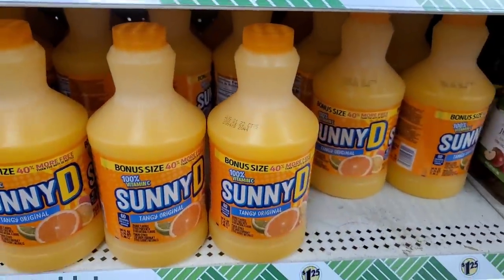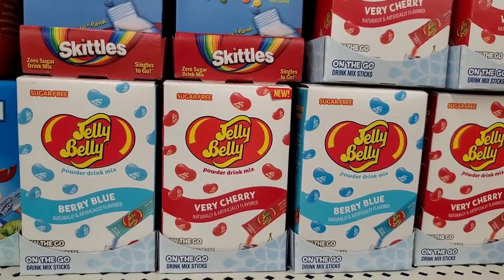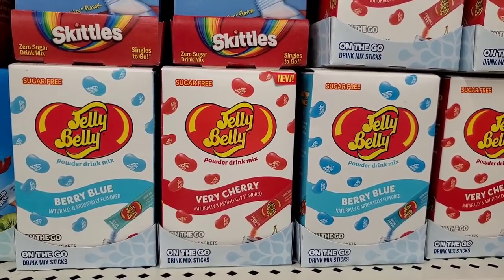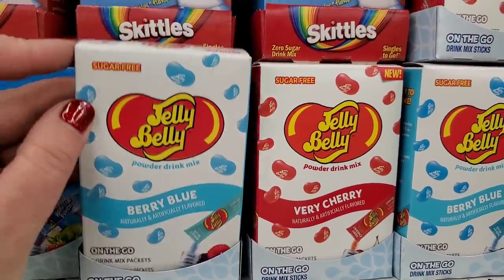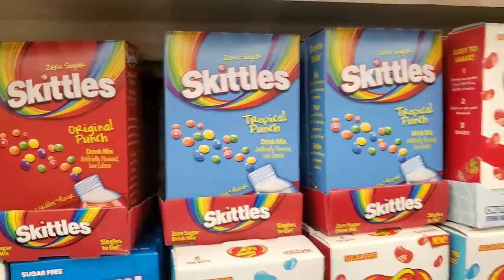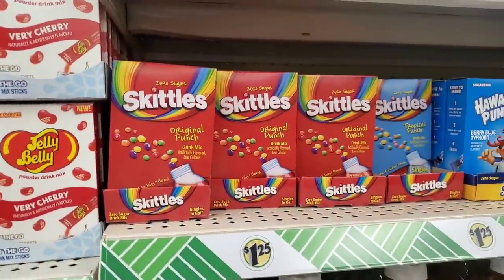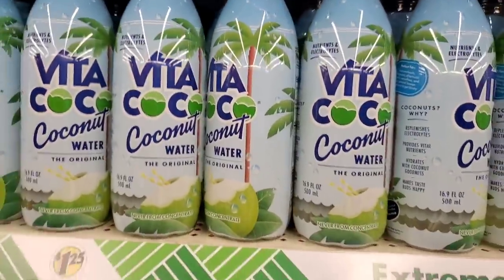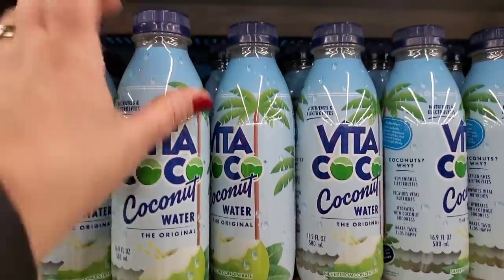A 56-ounce Sunny D bonus size is back — stock up now while you can for the summer months. By Jelly Belly they have sugar-free Berry Blue and Very Cherry drink mixes, six per box. They also have Skittles Tropical Punch and Original Punch — these are cheaper in other places but if you're at the Dollar Tree and you need them.